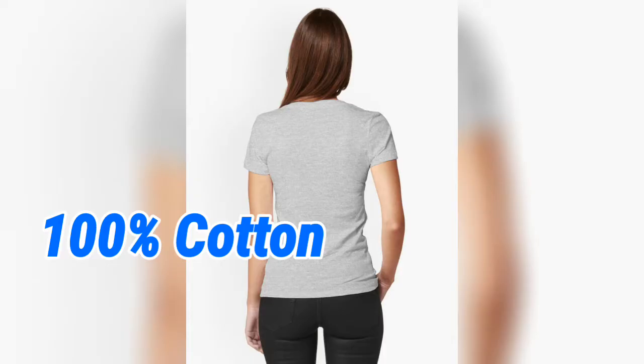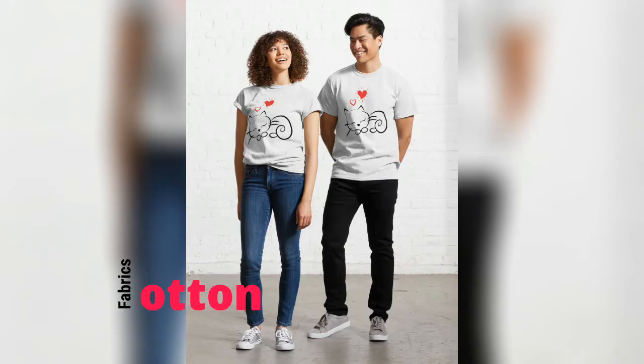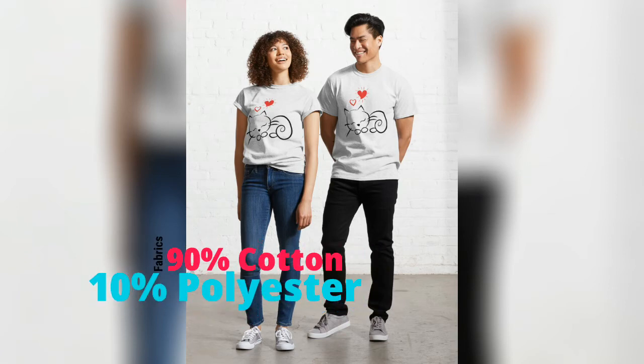Solid colors are 100% cotton. Heathered fabrics are 90% cotton, 10% polyester.